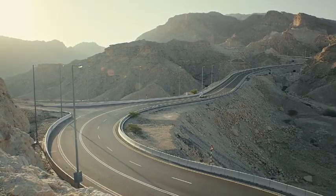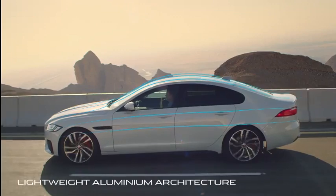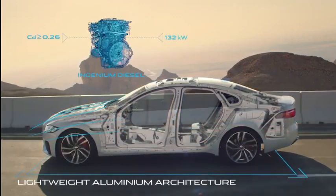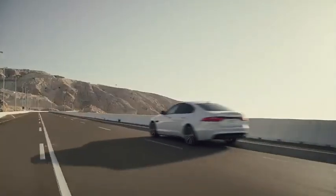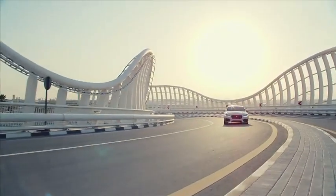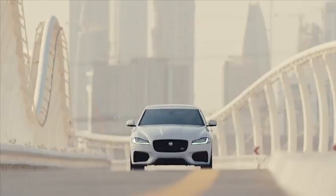Helping deliver low CO2 emissions is our aluminium-intensive architecture. XF features Jaguar's highly efficient Ingenium engine, designed for effortless performance, refinement and efficiency.